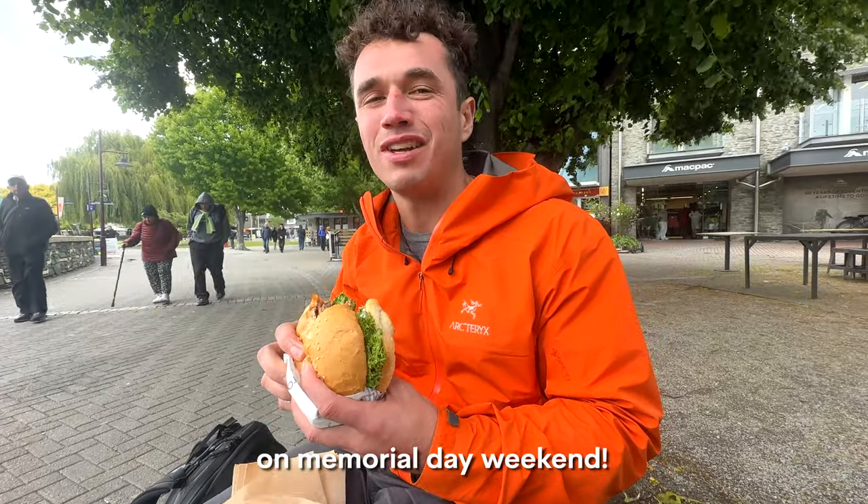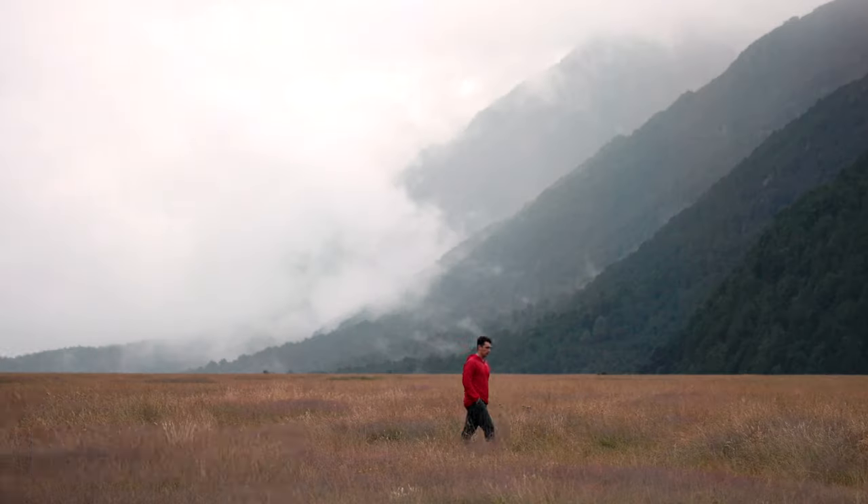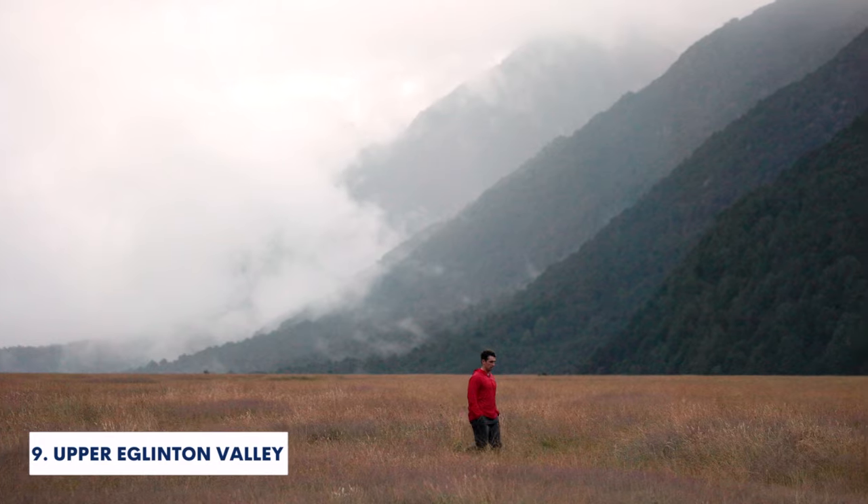Tastes like a barbecue on Memorial Day weekend. We would recommend heading to Perky's Floating Bar afterwards, eating lunch, taking in the beautiful view in Queenstown. Next up is number 9, Upper Eglinton Valley.